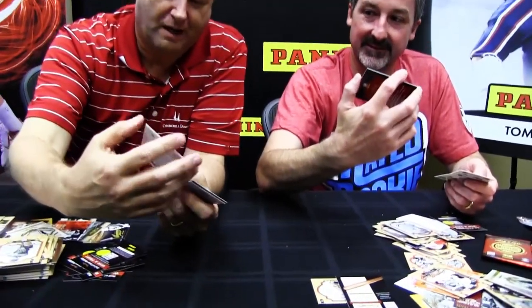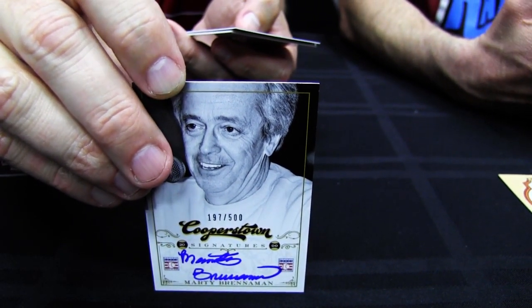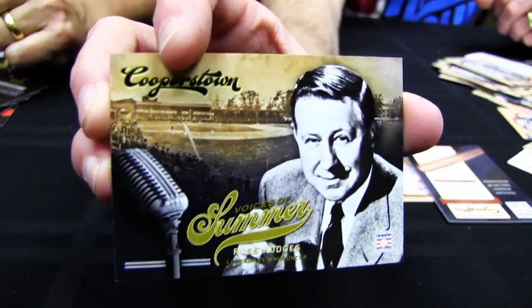Here's a second autograph — a longtime Reds announcer, Marty Brenneman. Full, bold autograph that really pops on that white design, and they're serial numbered so we're not hiding anything. And here's a Russ Hodges Voices of Summer card — 'The Giants Win the Pennant!' The Voices of Summer turned out great, with a lot of great photos throughout. Vin Scully is in there too, and he's part of our autograph set as well.